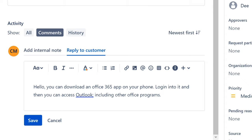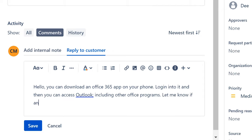You can download an Office 365 app on your phone, log into it, and then you can access Outlook including other Office programs. Let me know if there are any issues. I know this is a bit open-ended, and you generally don't want to leave tickets open-ended — you want to close them and let them be closed.